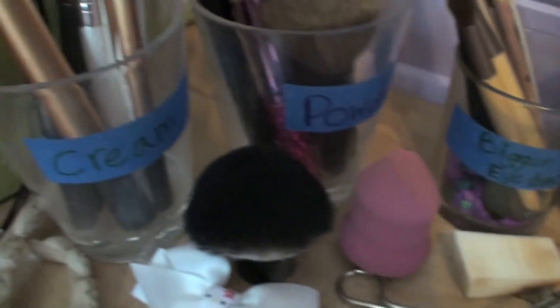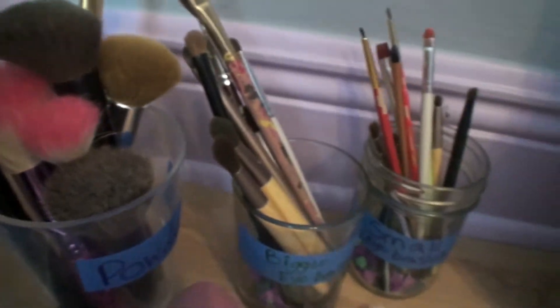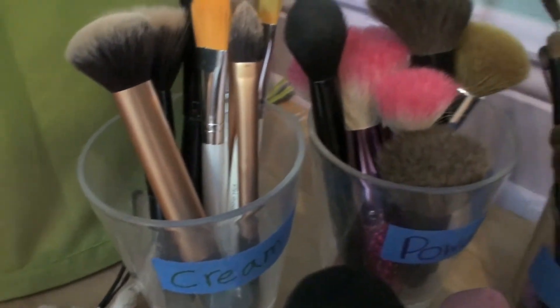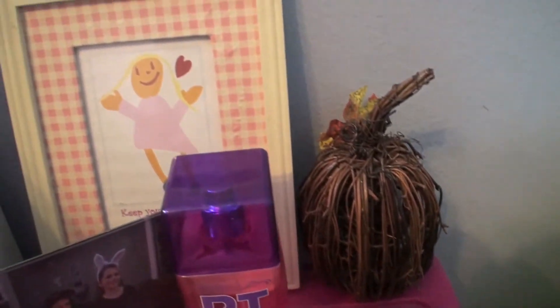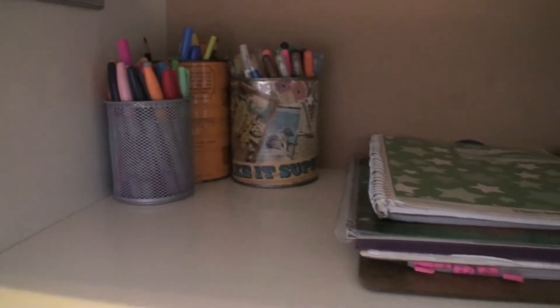I have all of my brushes, and if you guys want an updated makeup collection just comment that down below. Then I just have this little three-drawer cart thing that has some pocket change, pictures, and perfume.